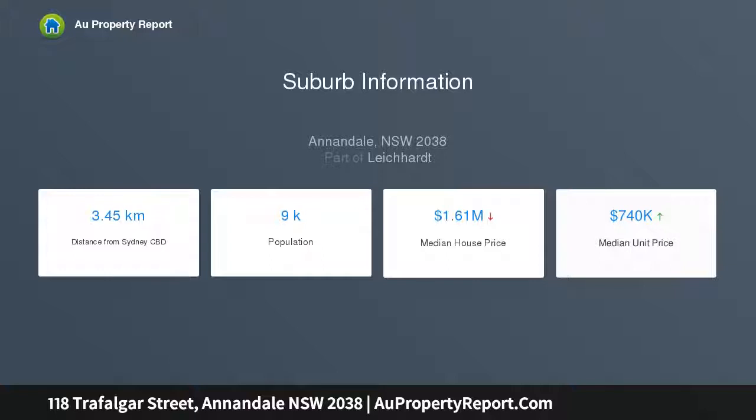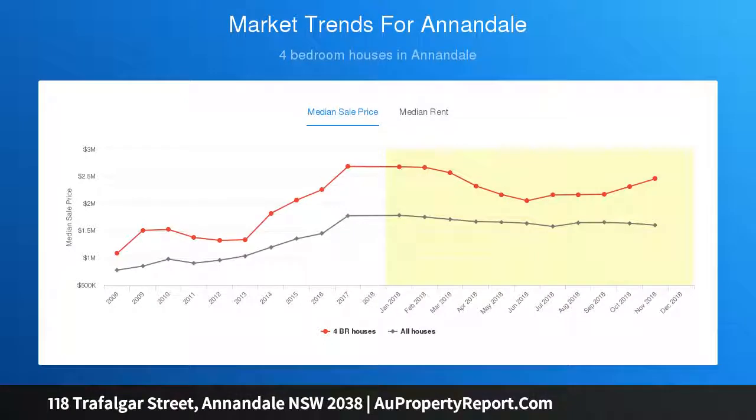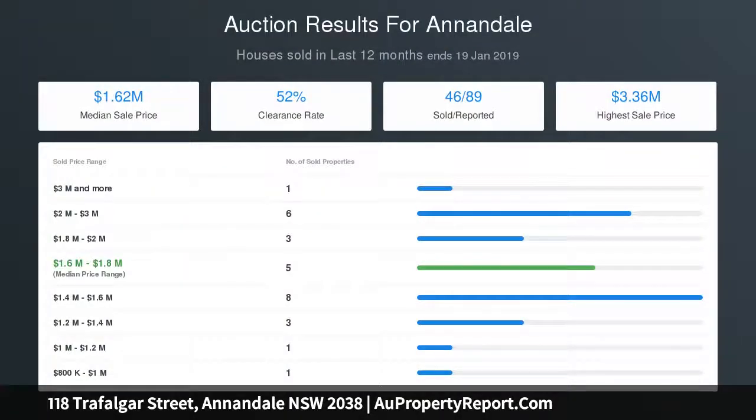Peacefully set on over 509 sqm across an elevated dual-access block, a flowing open layout features bright and airy living and dining spaces, a leafy entertainment deck, barbecue area and a tranquil landscaped garden.